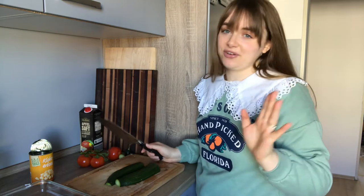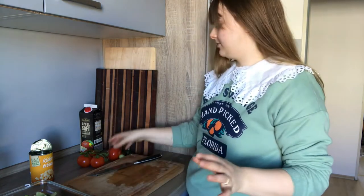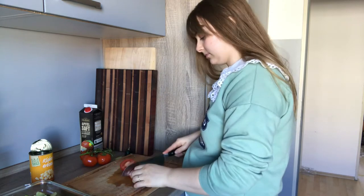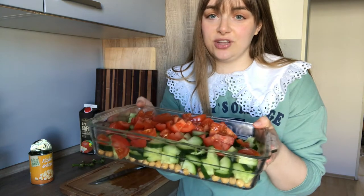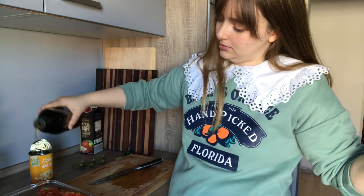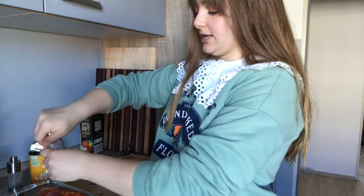Okay, that's all the cucumbers. Now I'm just gonna add tomatoes — I'm using about four but it really doesn't matter. This is what we have so far, just lots of veggies. I'm gonna make a bit of a dressing — really just olive oil, salt and pepper, that's it. Just a little drizzle of that, salt and pepper.